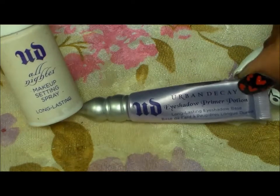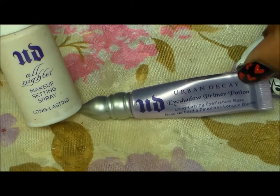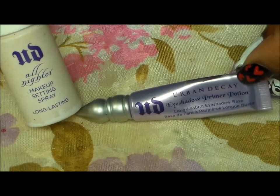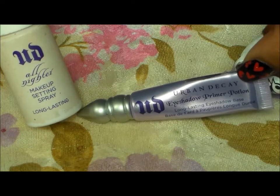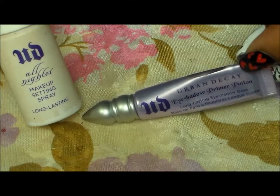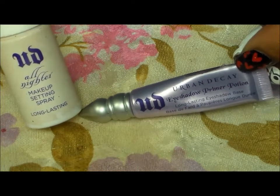And then since we're talking about it, the Urban Decay Primer Potion. We all know about this stuff — it's amazing. This is the original. I also have one that came with my Smoked palette, so I have two of these and won't be running out anytime soon. It lasts you a long time, and it keeps your eyeshadow in place all day. So those two Urban Decay products.